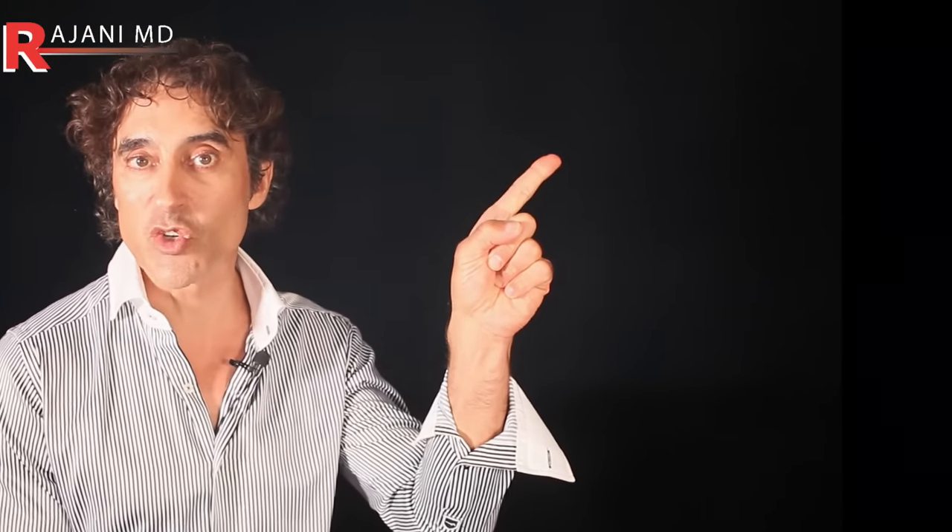If you like this video, I put a complete video up here on supplements and nutritional things you can do at home, and one down here on skincare routines you can do at home. Keep your skin and body beautiful, healthy, and vibrant.